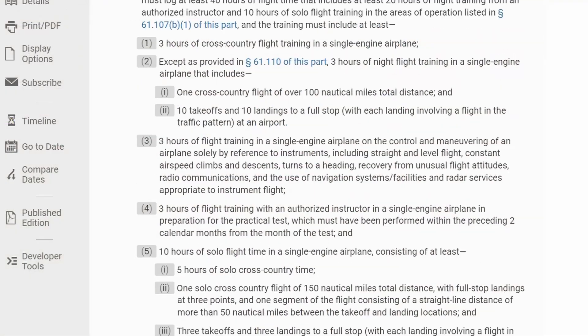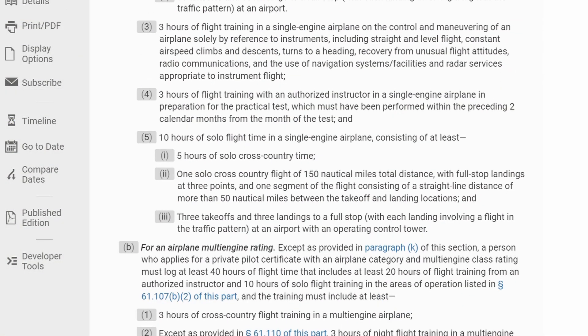Additionally, these total flight time requirements are broken down into more detail, such as how much time with your instructor, night flying, solo flying, etc. Rather than list the details here, I'd recommend you read the regulations themselves, which I'll put a link on your screen and in the description. You'll want to get comfortable referring to these regulations — you'll review them a lot, so now is a great time to start.